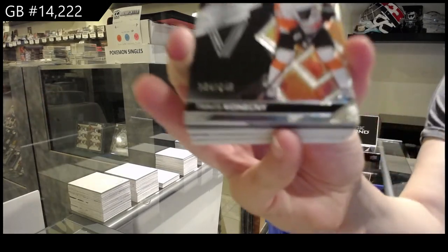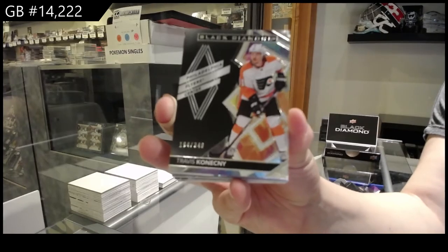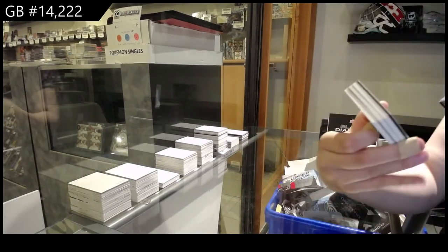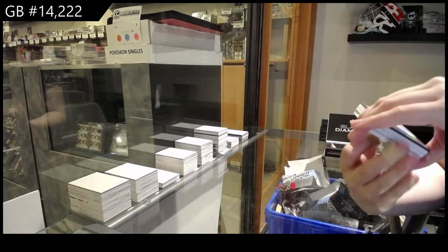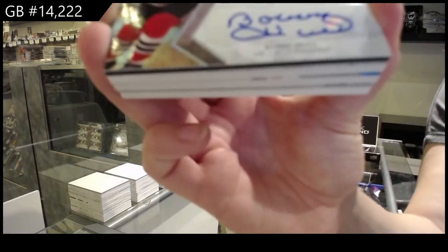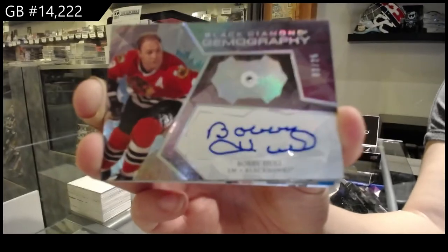We've got a base card, number 2349, for the Philadelphia Flyers, Travis Konechny. We've got a Gemography Diamond Auto, number 25, for the Chicago Blackhawks, Bobby Hull.